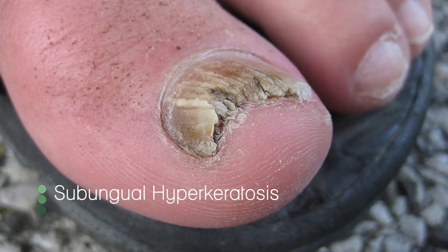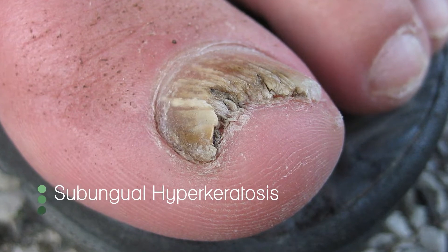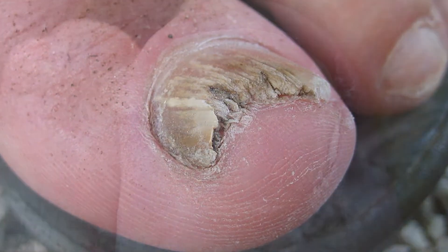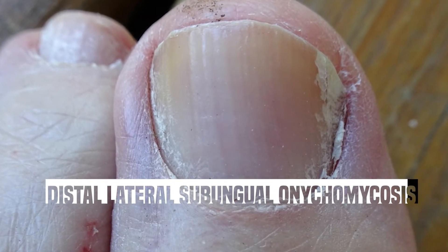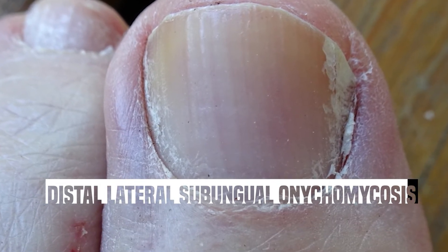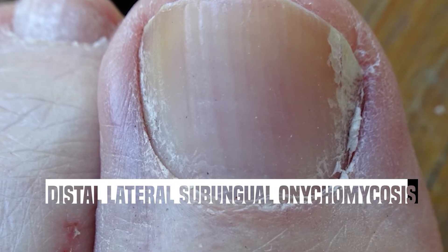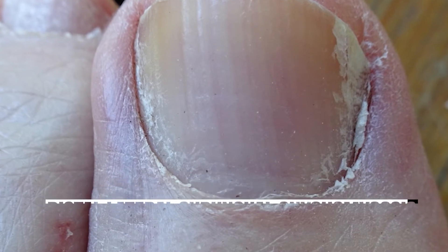Subungual hyperkeratosis — looking at the picture, you can see scaling that goes underneath the toenail, and it may look like it's raising. The next type is called distal and lateral onychomycosis. In this photo, you can see streaks that may be yellow or white in colour along the lateral edges of the nail. You may notice tenderness in these sites and some crumbling in the lateral corners.